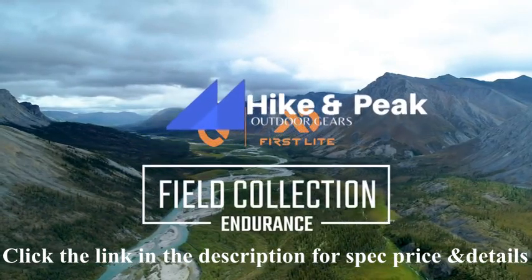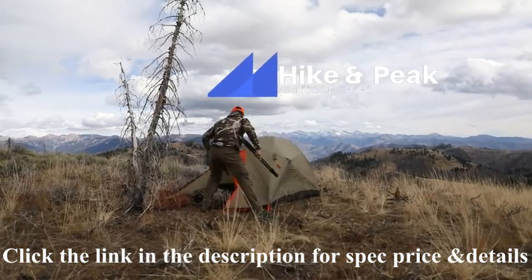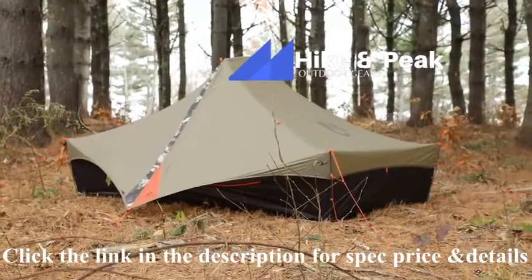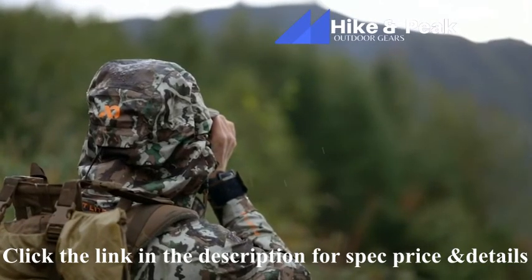For those who want to go deeper in pursuit of game, NEMO has teamed up with First Light to introduce a collection of overnight gear like none other previously designed, keeping you warmer, drier, and more comfortable in the backcountry than ever before.